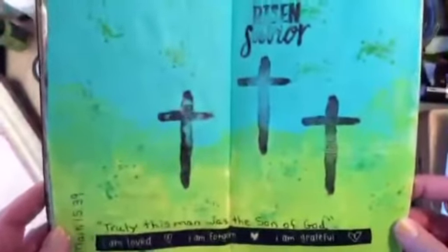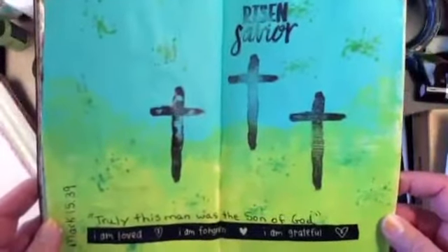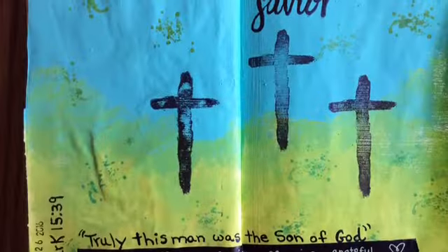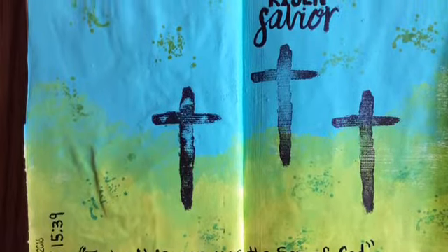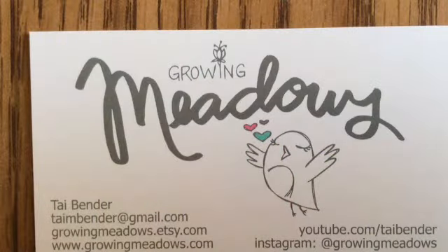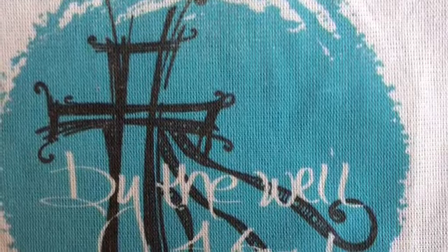I'm just going to hold it up for you to see. I will fix the words and you're going to see that right now. I also have the business card for Growing Meadows right here, as well as a little shout out to By the Well for God. Thank you so much and God bless everybody.